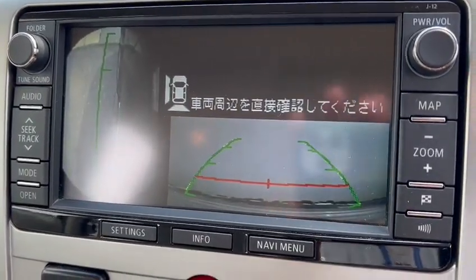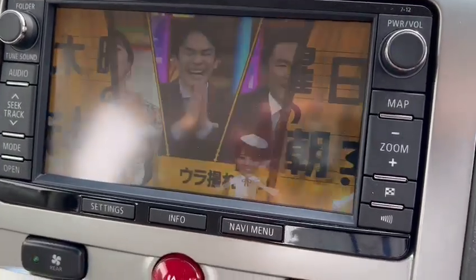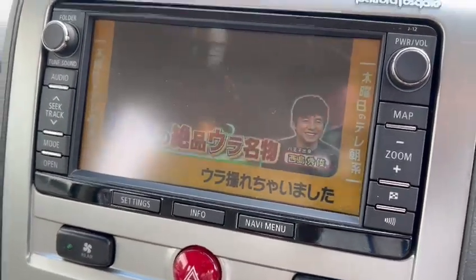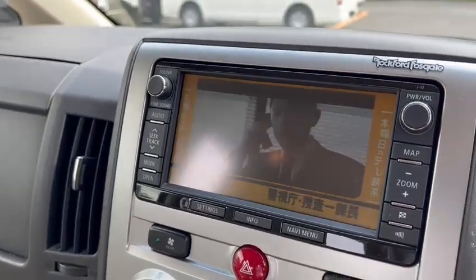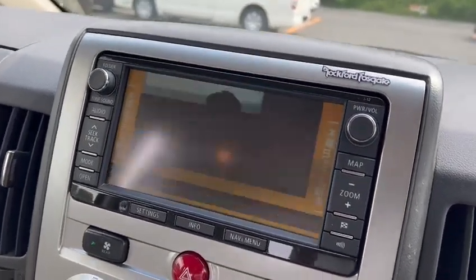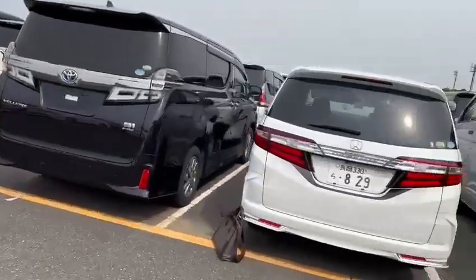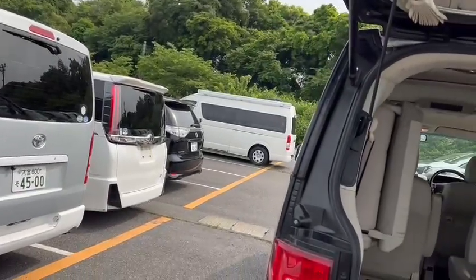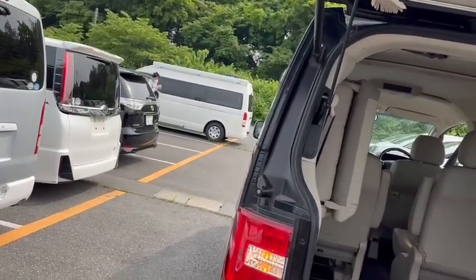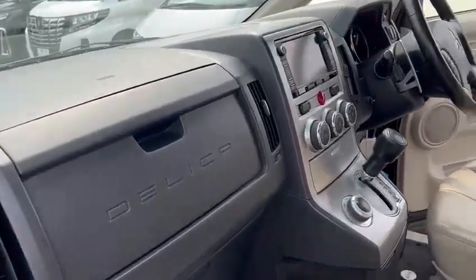It also has a reverse camera. It's a full-on model — just nice and clean.